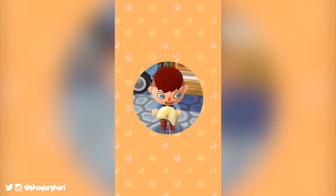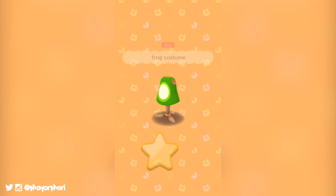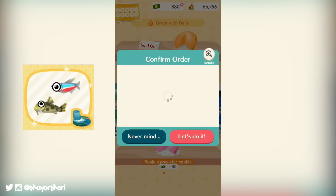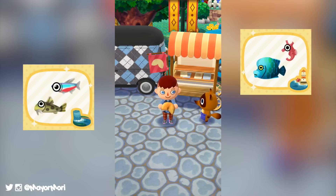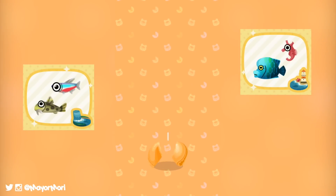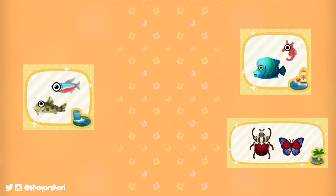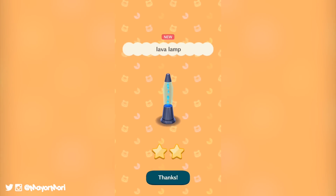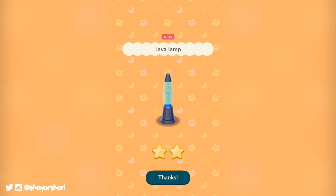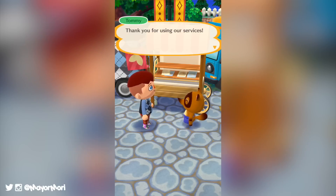Starting today we can now encounter all new bugs and fish in all locations. Heading up to Lost Lure Creek we can now catch Loach and the adorable Neon Tetra. We can also find Napoleon fish and sea horses down at Saltwater Shores, and if we go bug catching on Sunburst Island we can find Agrius butterflies and the Goliath Beetle. Some of these are rarer than others, but just don't be tricked into buying a rare fish from someone's market box because you will inevitably catch your own straight after.